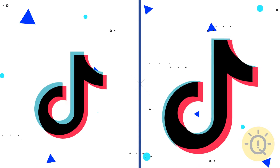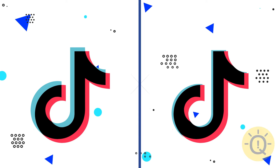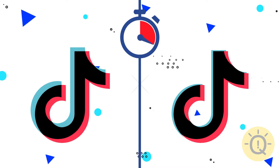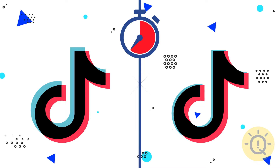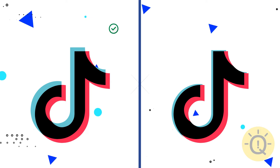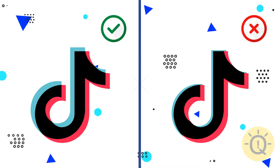You should probably remember the next one by heart. Can you spot the original TikTok logo? The left option is correct. The width of the blue and the red outline should be equal.